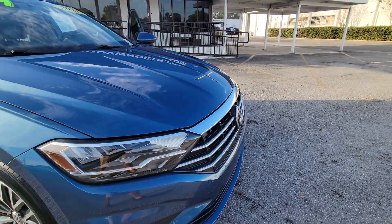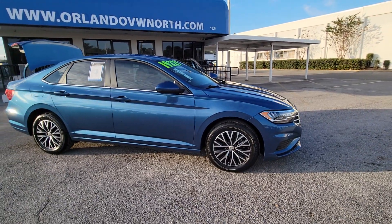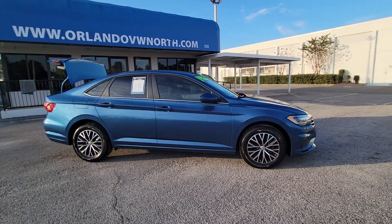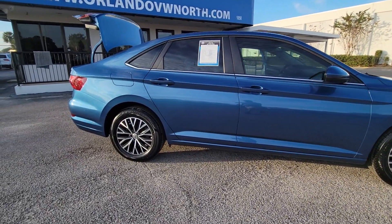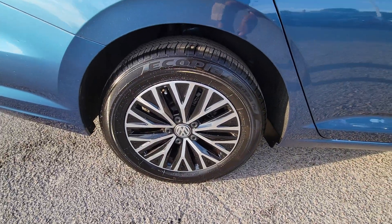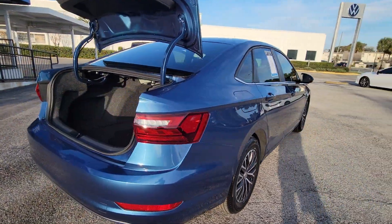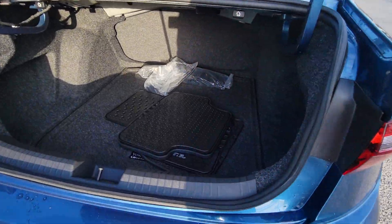Hop into the 2021 Volkswagen Jetta. With less than 5,000 miles on the odometer, this vehicle stands out from the rest. This stylish Jetta offers an impressive suite of amenities, spirited performance, and the safety features you need to feel confident on every journey. It's loaded with common sense, yet makes you feel sensational.